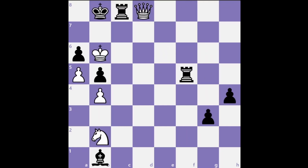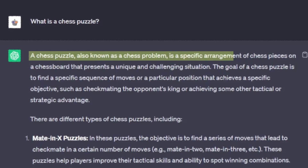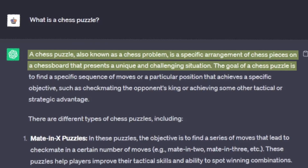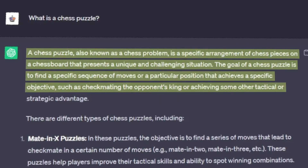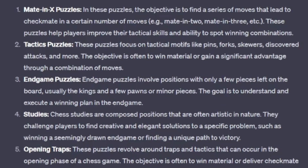What is a chess puzzle? Well, according to ChatGPT, a chess puzzle is a specific arrangement of chess pieces on a chessboard that presents a unique and challenging situation. The goal is to find a specific sequence of moves that achieves a specific objective, such as checkmate the opponent's king or achieving some other advantage. There are different kinds of chess puzzles. What I am mostly interested in is studies, which are often artistic in nature, and they can also be endgames or mate-in-X kind of puzzles.